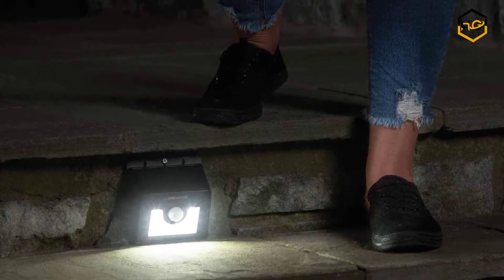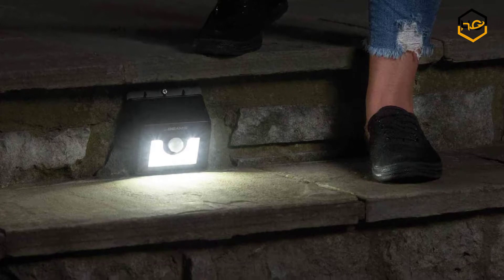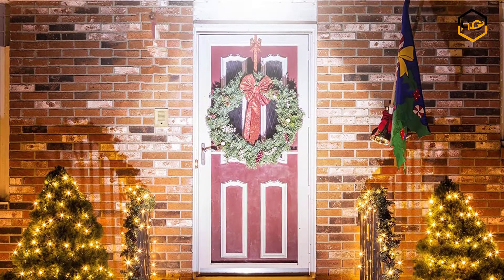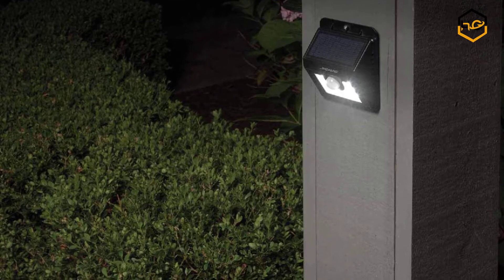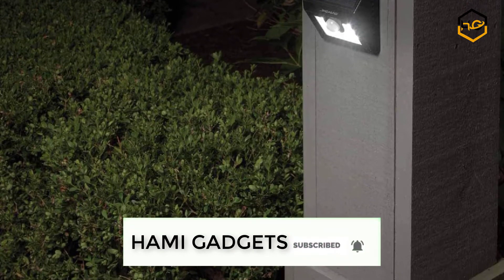Hey guys, in today's video you'll be checking out some of the best outdoor solar lights available in the market. We have combined them according to their quality, capacity, price, user satisfaction and ease of use. You can find out more info about them in the description box below. Make sure to subscribe to our channel and hit the bell icon below to be the first to know about any new videos.